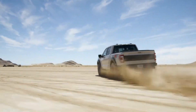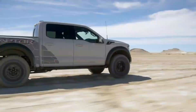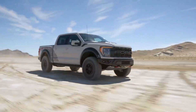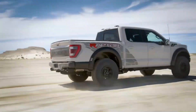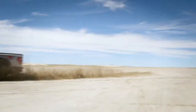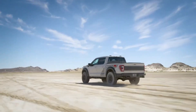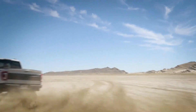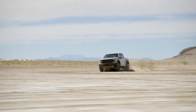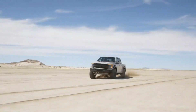Tow/Haul mode optimizes the truck's power delivery and transmission shifts, ensuring smooth towing of heavy loads. Slippery mode enhances traction and stability on wet or icy surfaces, providing confidence and control. Deep Snow/Sand mode maximizes control and traction in loose or low-traction conditions, allowing you to confidently navigate through challenging environments.